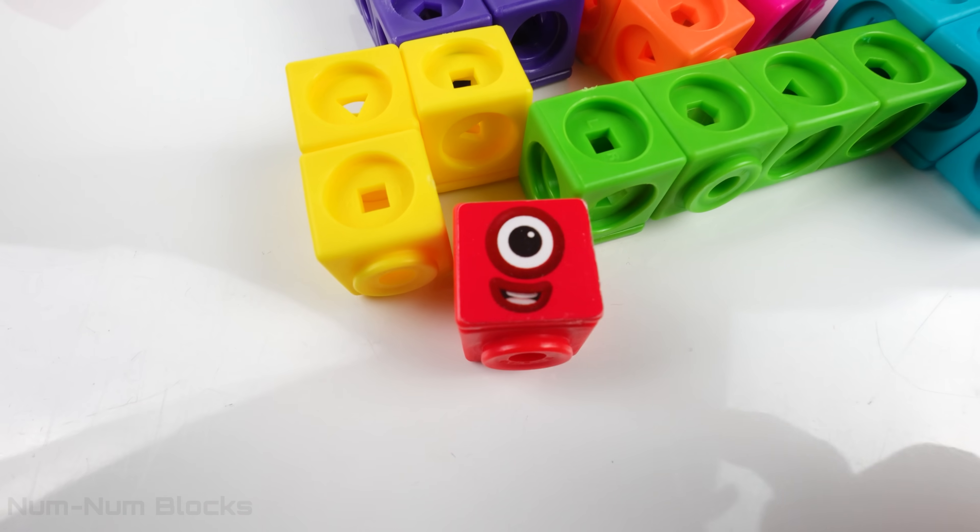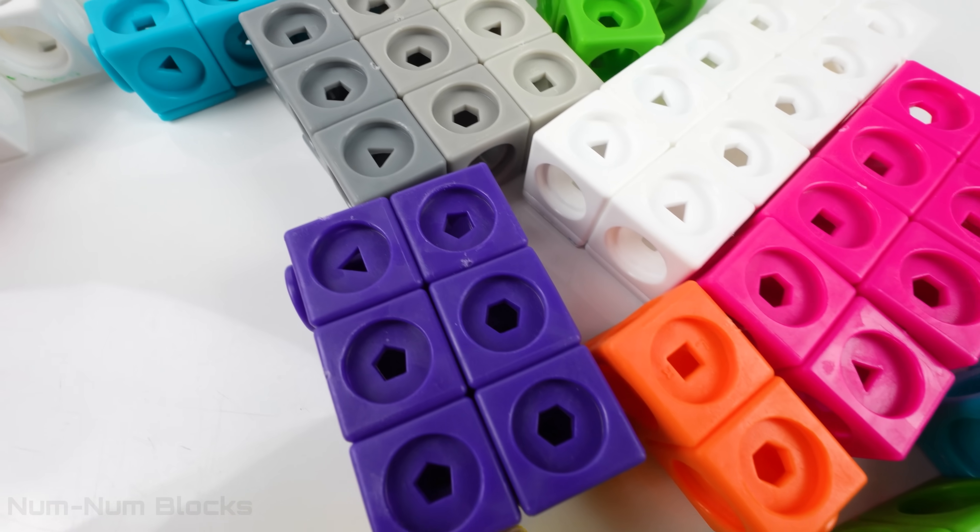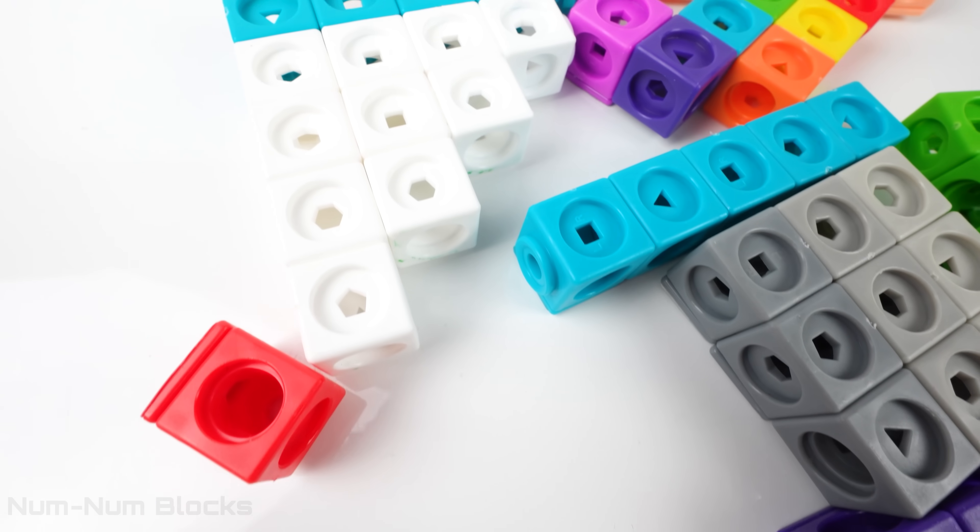Hey kids, look, it's one. She's here with a lot of number blocks. How many numbers? Let's find out.